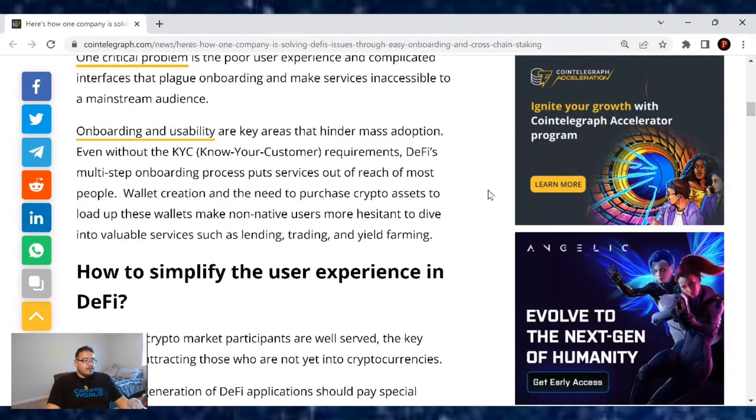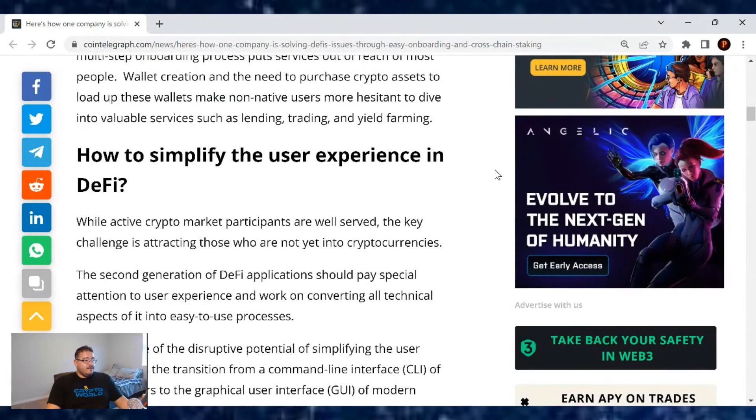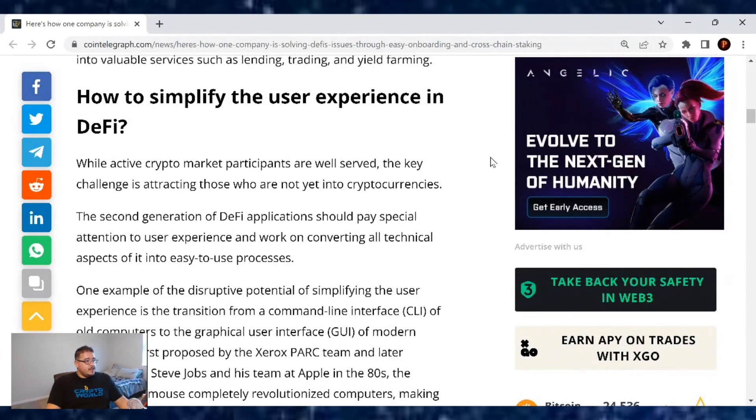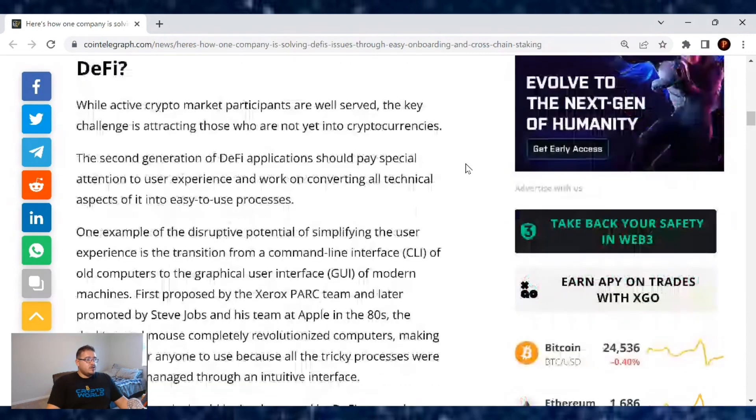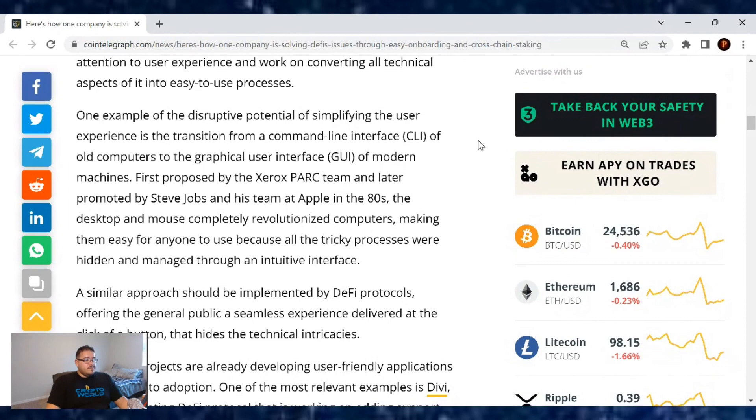DeFi's multi-step onboarding process puts services out of reach of most people. Wallet creation and the need to purchase crypto assets to load up these wallets make non-native users more hesitant to dive into valuable services such as lending, trading, and yield farming. While active crypto market participants are well served, the key challenge is attracting those who are not yet into cryptocurrencies. The second generation of DeFi applications should pay special attention to user experience and work on converting all technical aspects into easy-to-use processes. One example of the disruptive potential of simplifying the user experience is the transition from a command line interface — the CLI of old computers — to graphical user interfaces of modern machines.